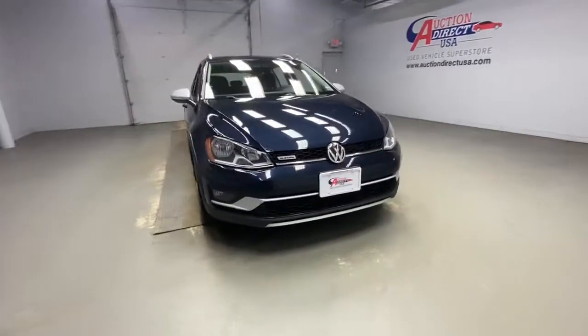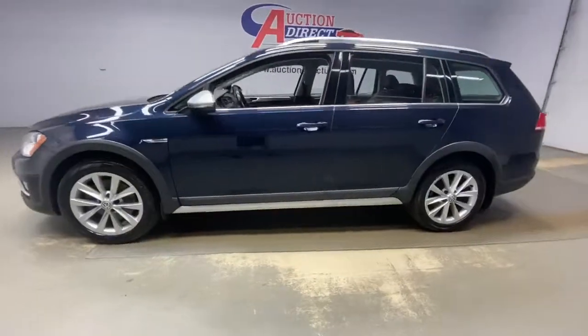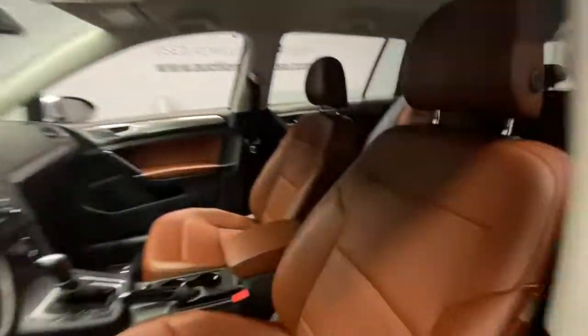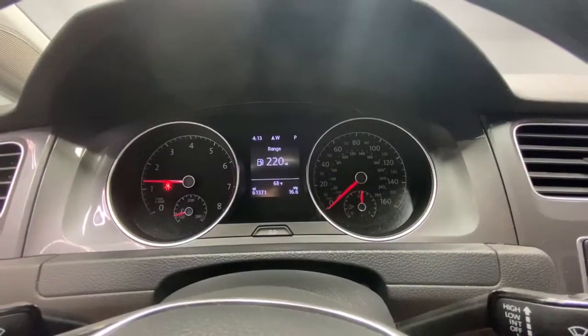Enjoy the view of this 2017 Volkswagen Golf Alltrack. With less than 70,000 miles on the odometer, this vehicle provides excellent value. Prepare to take your driving pleasure to new heights and enjoy the best of modern efficiency and style.